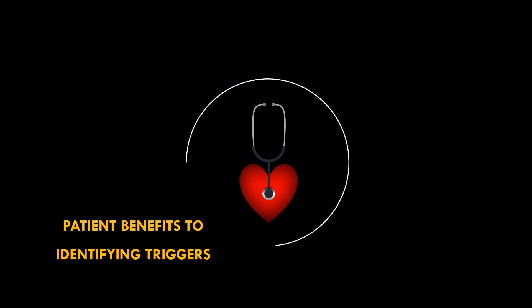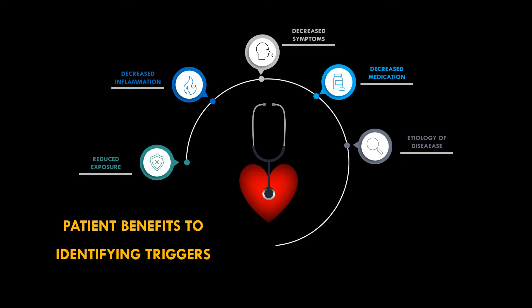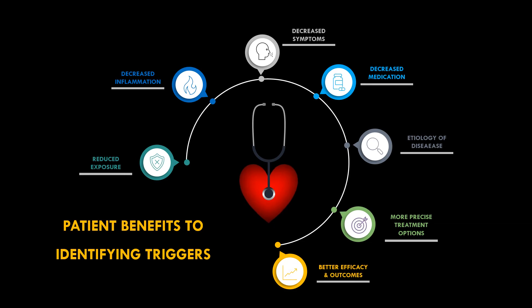The patient benefits are clear: decreased trigger exposure, decreased inflammation, decreased symptoms, and decreased medication for non-allergic rhinitis patients. IgE tests allow for treating the etiology of the disease, which enables a more correct diagnosis and implementation of treatment options, and higher efficacy, resulting in better outcomes for your patients.